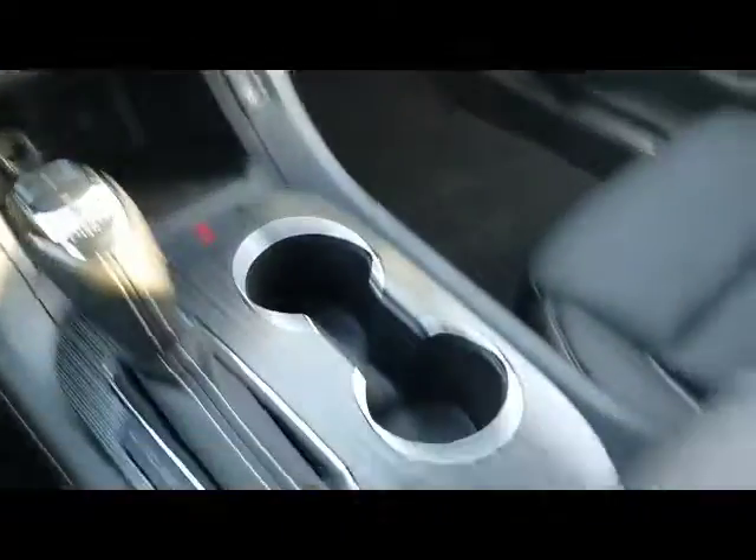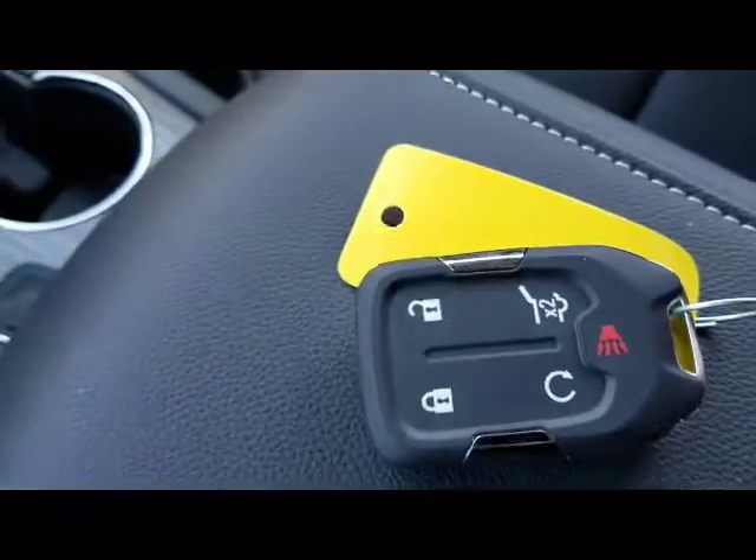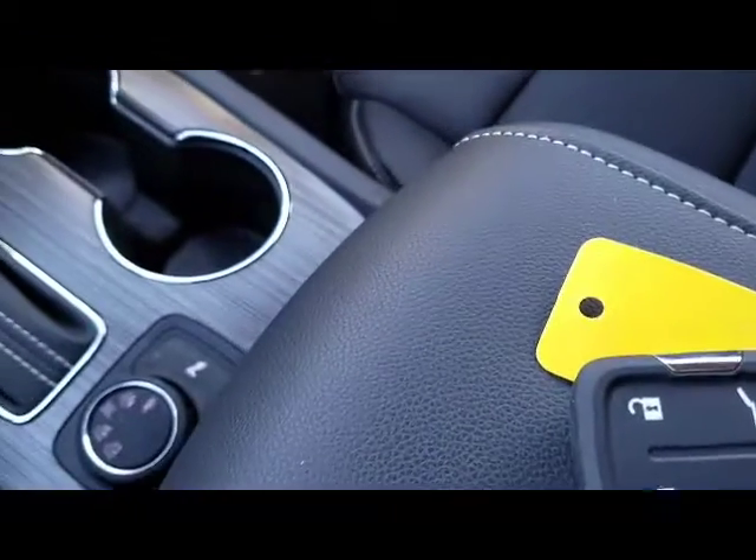It does have blind spot detection, leather seats — they are heated. You do have remote start and a power lift gate as well, and there are many other features on this vehicle.